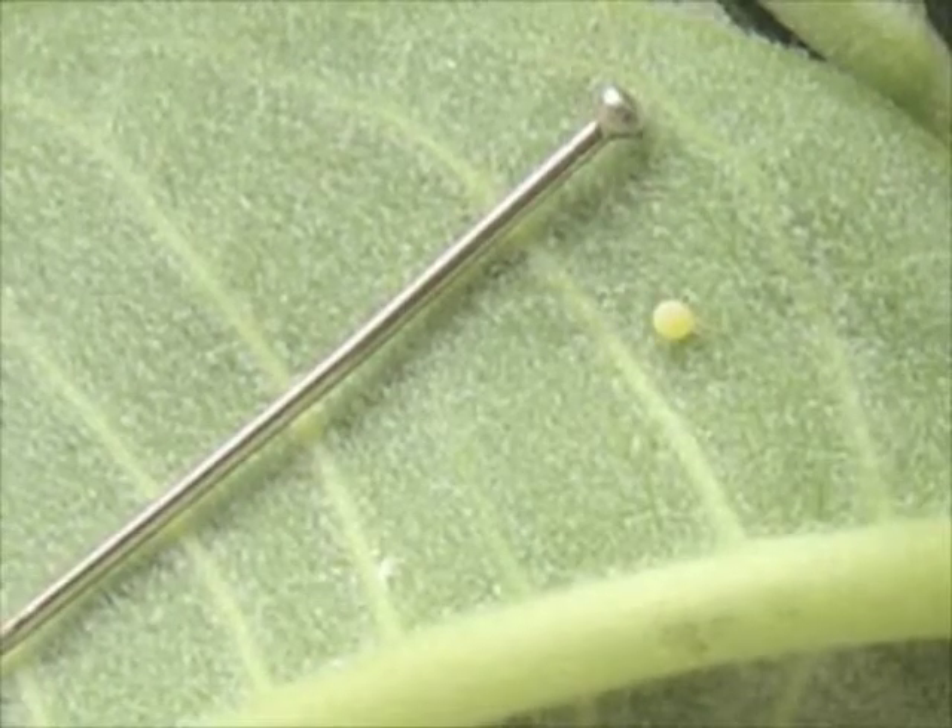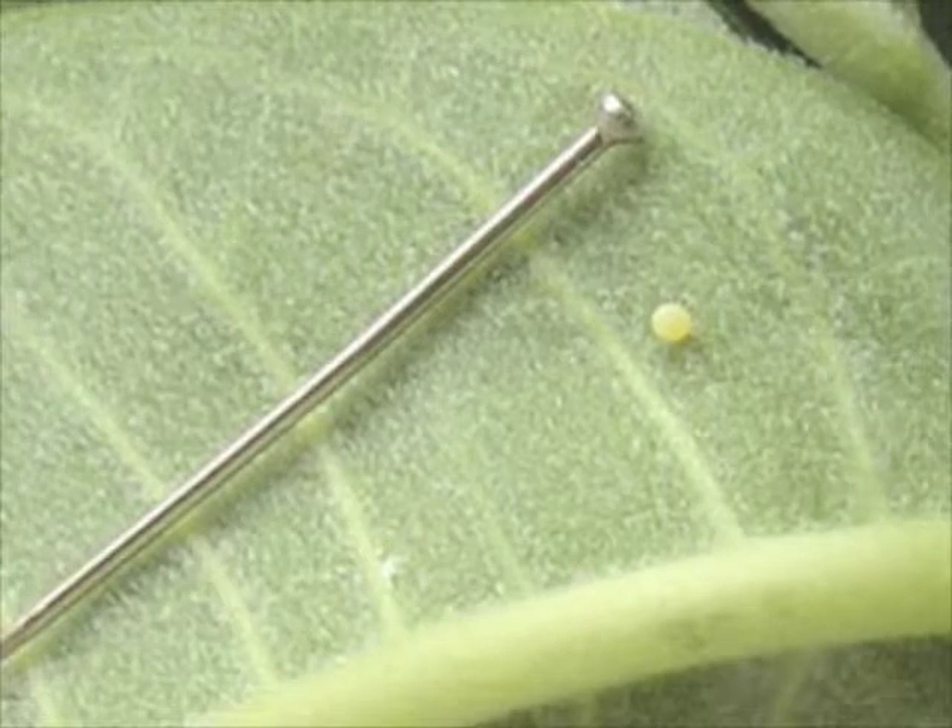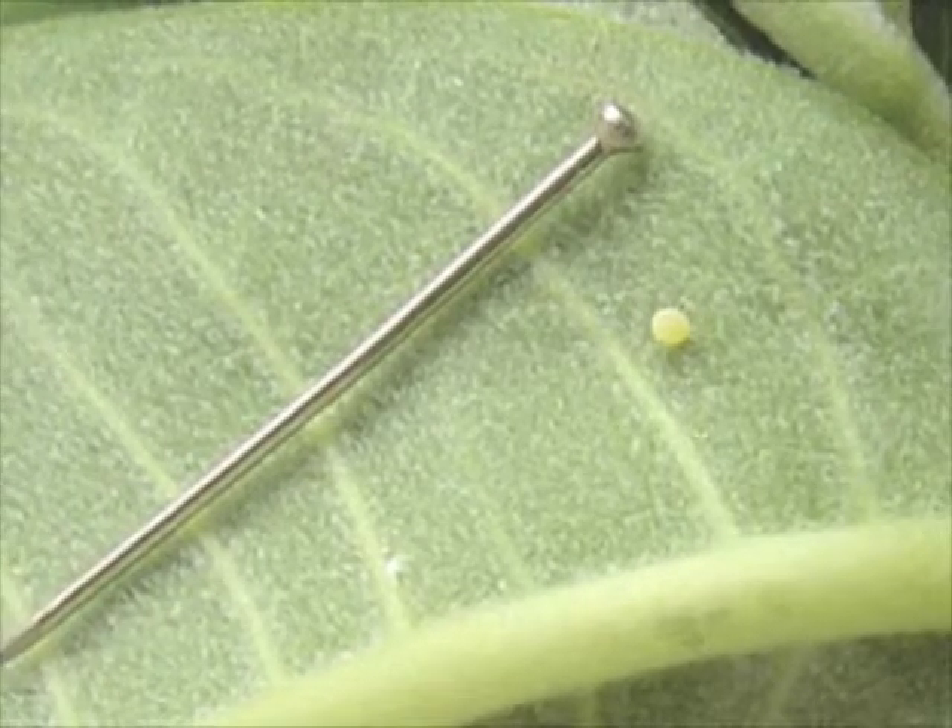Even after several days, the egg is only the size of the head of a pin. The egg is so small you may miss it if you aren't searching carefully.